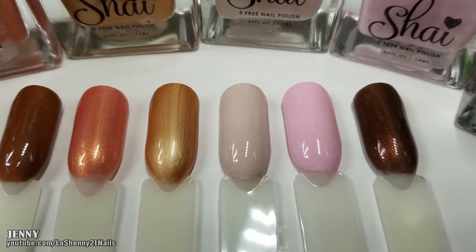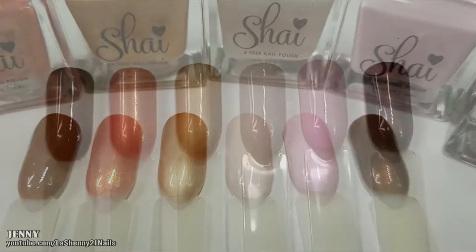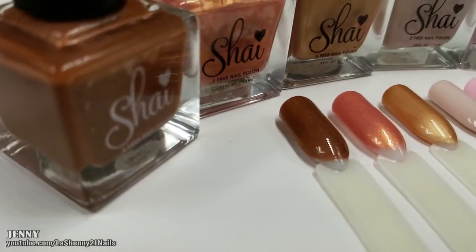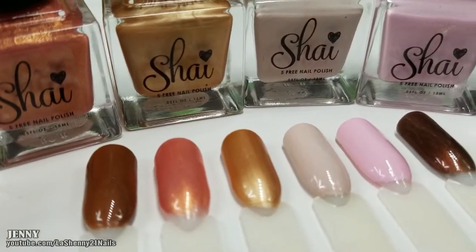And here are the swatches after applying the top coat — don't they look gorgeous? Which one's your favorite? Let me know in the comments below. As always, before I go, I want to send a big thank you to Cheyenne from Shy's World for sending me her beautiful polishes and her cuticle oil to test out and share with you.